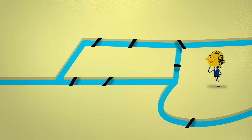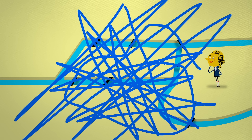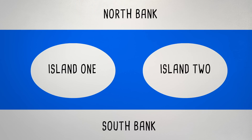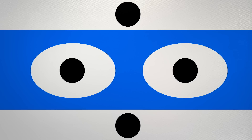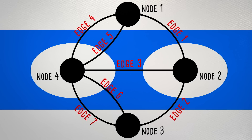Euler's first insight was that the route taken between entering an island or a riverbank and leaving it didn't actually matter. Thus, the map could be simplified, with each of the four landmasses represented as a single point — what we now call a node — with lines or edges between them to represent the bridges. This simplified graph allows us to easily count the degrees of each node, that's the number of bridges each landmass touches.